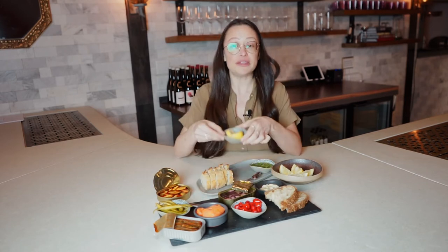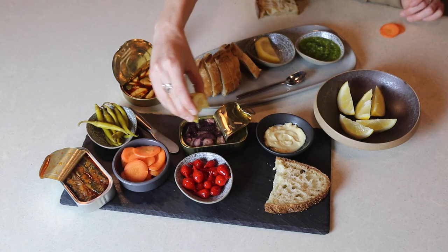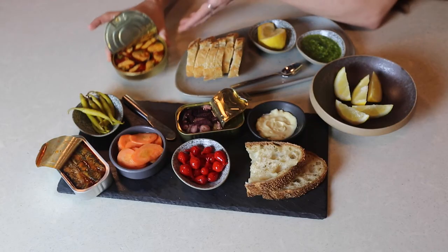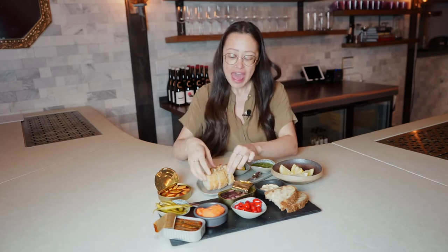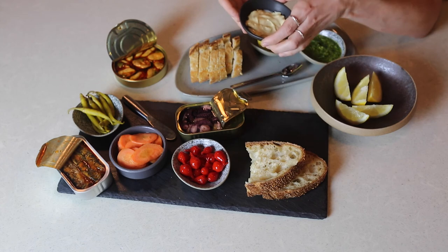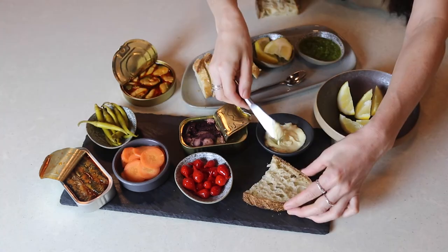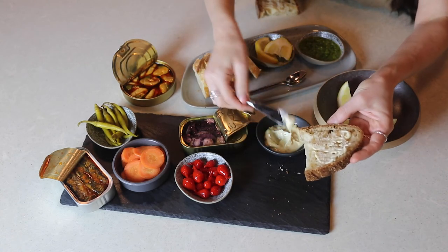I like to have a little bit of acid — that can be in the form of lemon, or a pickle or brine. In the case of these mussels, we have an escabeche, which is this pickly, briny, vinegary liquid that it sits and marinades in. Or it could be a little squeeze of lemon on your toast. Then some fat — that can come from olive oil already in the tin. I like a really thick smear of aioli; this one has a lot of garlic in it, which helps elevate those flavors.